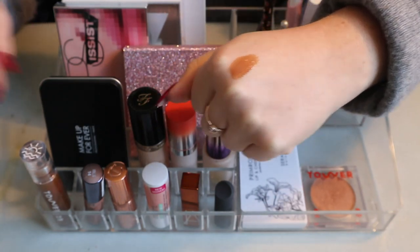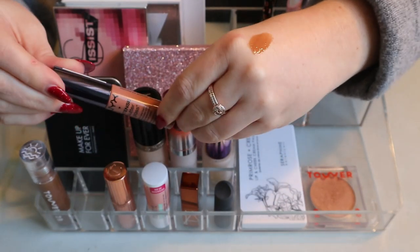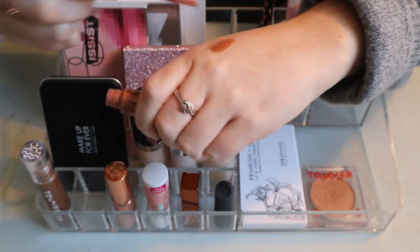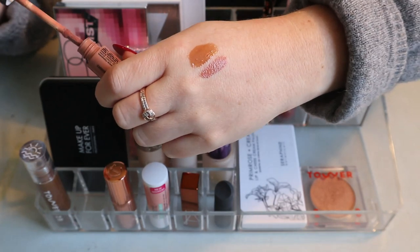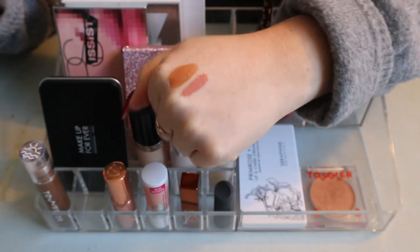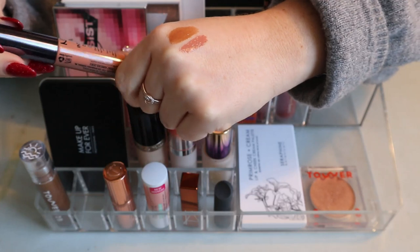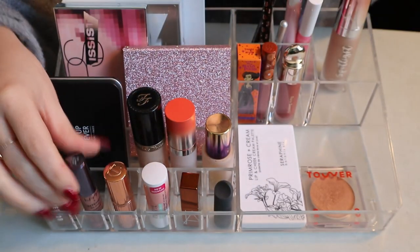Next I had the NYX Intense Butter Gloss. It's a lighter, more neutral nude shade. It's similar to the Tower 28 in that it's also a nude gloss, but that's the only similarity. I really like this one too, so I'm keeping it.